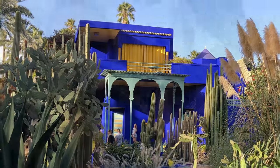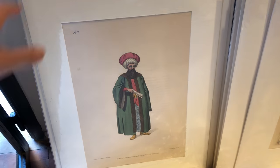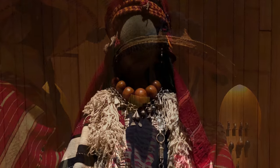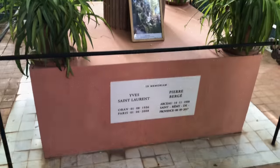Yves Saint Laurent's house — he lived here in Marrakech with his partner. And now that is a Berber museum. Yves Saint Laurent and Bergé collected Berber art and admired the tribal aesthetic. The Berber museum features the traditional dress of the Berber people. And outside in the garden, you can see the memorial for Yves Saint Laurent and his partner, Pierre Bergé.